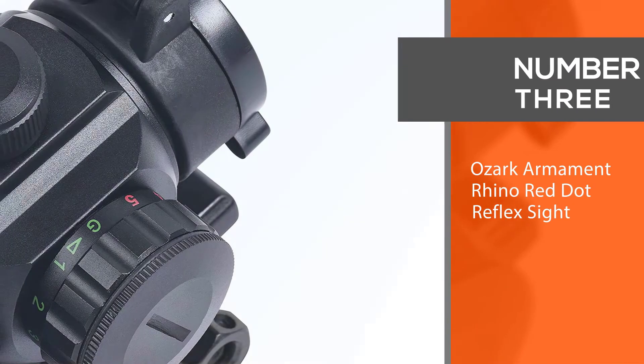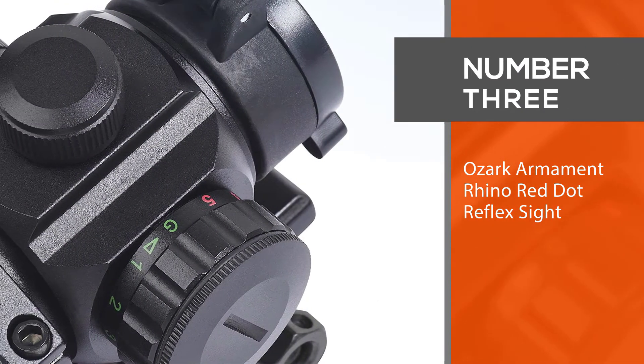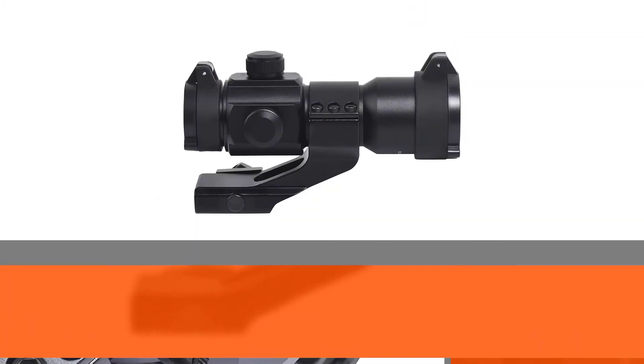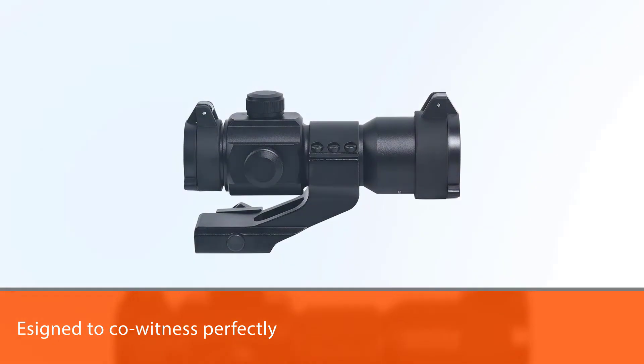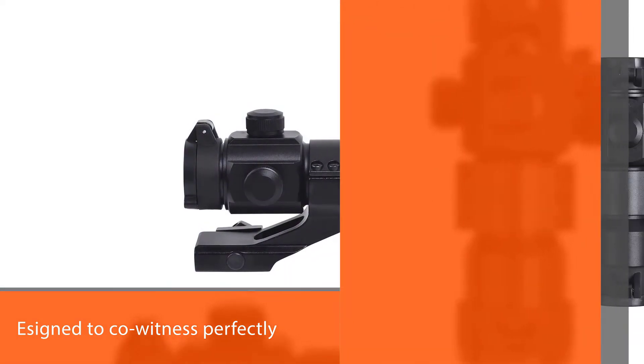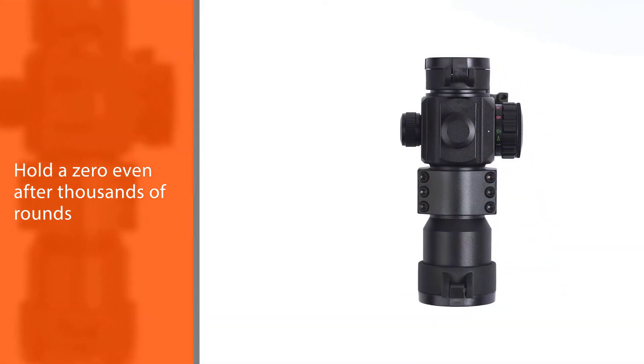Number 3: the Ozark Armament Rhino Red Dot Reflex Sight. Designed to co-witness perfectly with the included cantilever mount with any Ozark Armament iron sight or standard iron sights, the Rhino is easy to sight in and will hold a zero even after thousands of rounds.